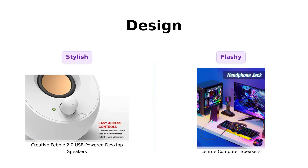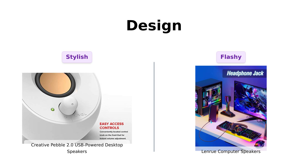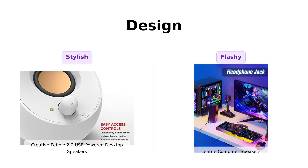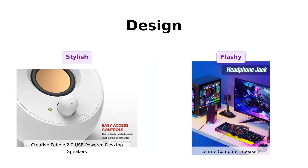Let's talk aesthetics. The Pebble boasts modern and stylish looks, perfect for any workspace, with a sleek design that reviewers appreciate — it's like the hipster of the speaker world. Meanwhile, the LanRue has a flashy design with RGB lights that add a fun touch to your setup. Reviewers enjoy the light feature, but some have noted that the materials feel a bit cheap. Overall, if you're looking for something minimalistic the Pebble wins, while the LanRue is for those who like a bit of flair.